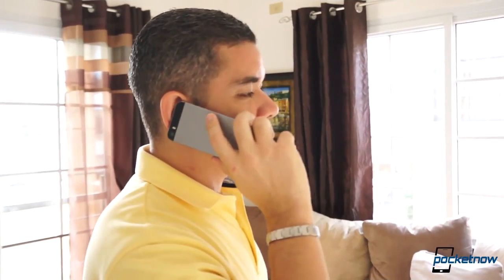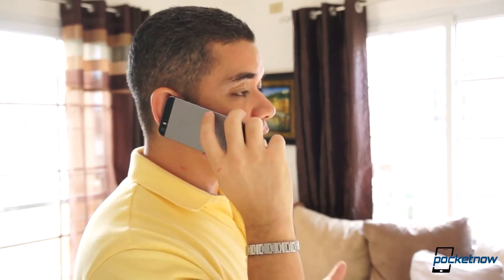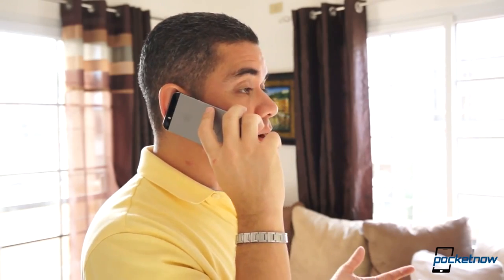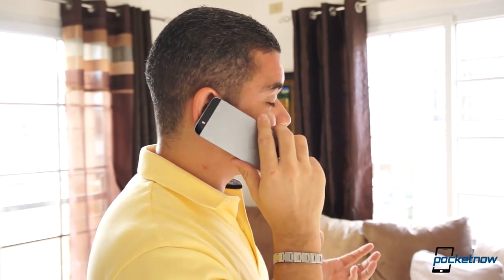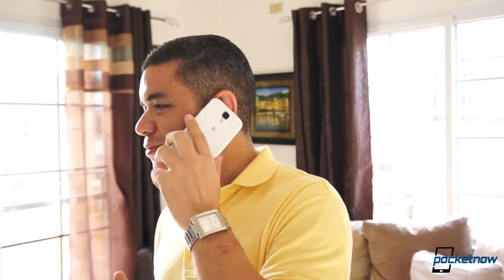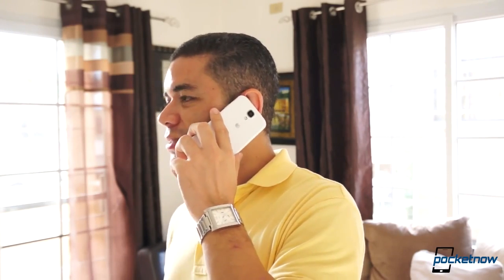In call quality, I found the 5S to sound significantly better, and callers felt the same. This just follows my complaint with Galaxy phones — till this date, I have not found a Galaxy phone that has good call quality, and the same case happens with the Galaxy S4. Now, both devices have awesome speakers, their speakers sound louder than normal, and I do recommend them for speakerphone calls and even listening to music, but for phone calls the iPhone 5S has the edge.